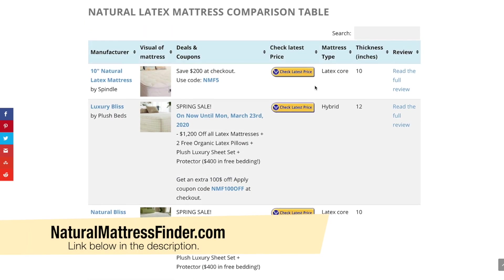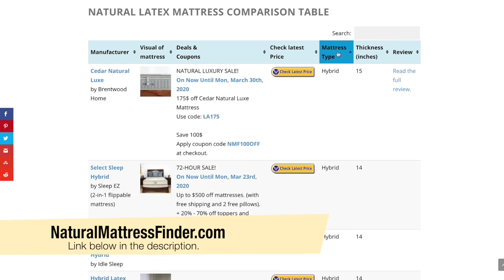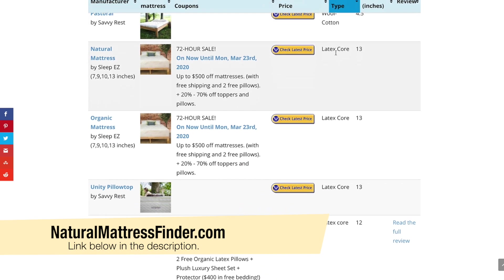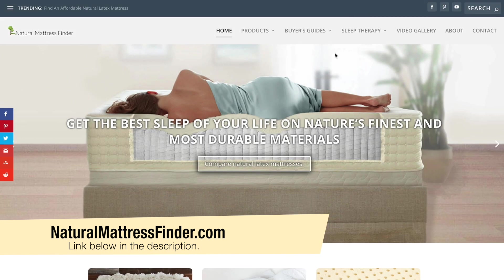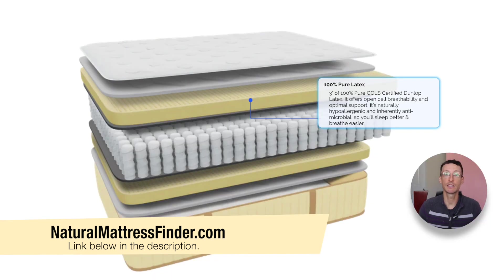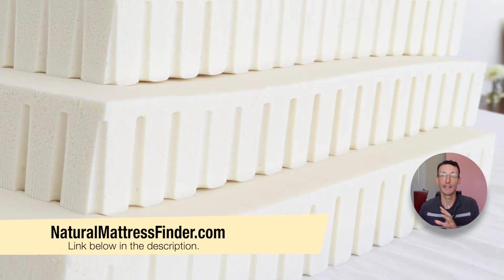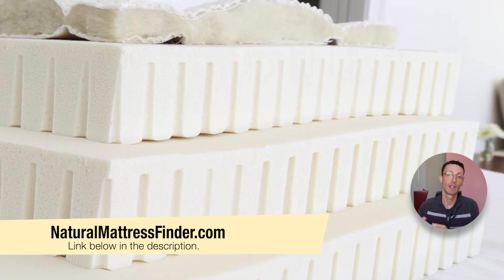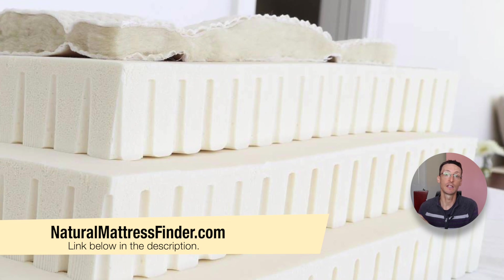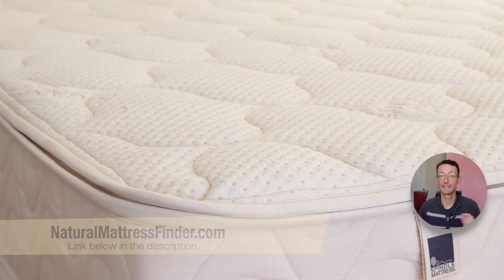If you want to get access to this comparison chart, just head down to the description below and you have instant access where you can compare all the natural latex mattress models and filter them by thickness and by mattress type. We're talking about hybrid mattresses which have the inner spring coils, and all latex mattresses which don't have any spring coils — just layers of latex stacked on top of each other. The advantage of the all latex mattress is that it's customizable because most of them come with a zippered cover.